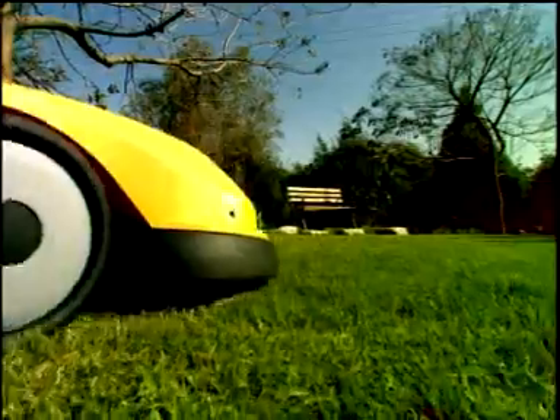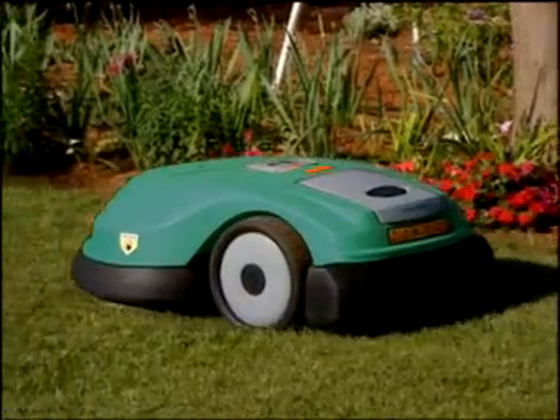RoboMow by Friendly Robotics, a fully automatic lawn mower for the homeowner. Tired of mowing your lawn, fed up with your lawn service, or relying on the neighbor's team? RoboMow is the ultimate in lawn mowing convenience.